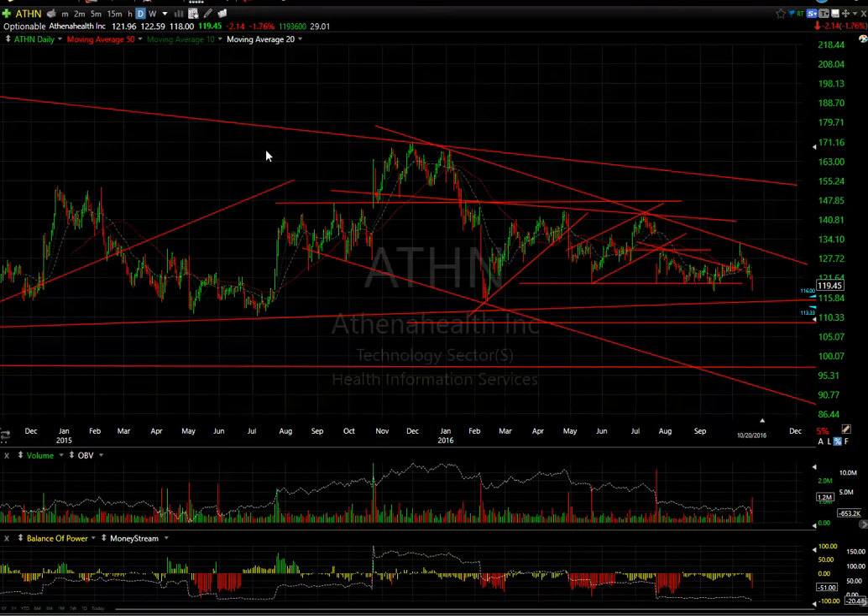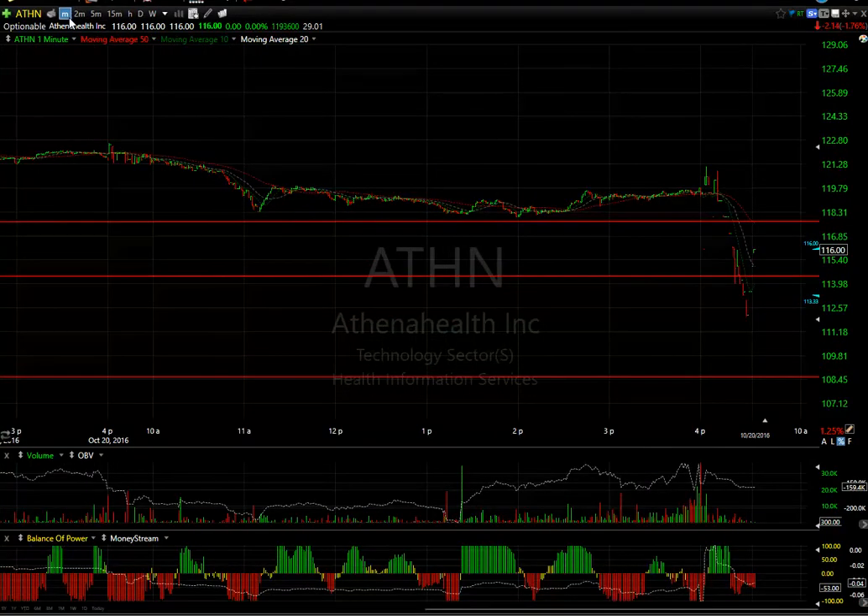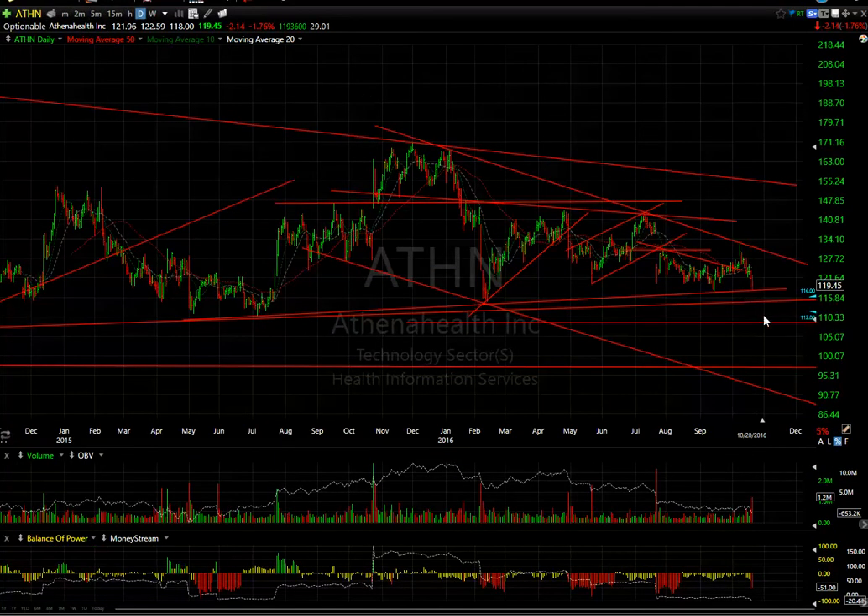ATHN may have finally dropped and broken today, but it's got to take out the zone right in here. It came out with earnings after hours and the stock is down, dropping into the $112-113 range. I suspect this is going to drop tomorrow and may even test the 52-week lows, which come in around $110-111.